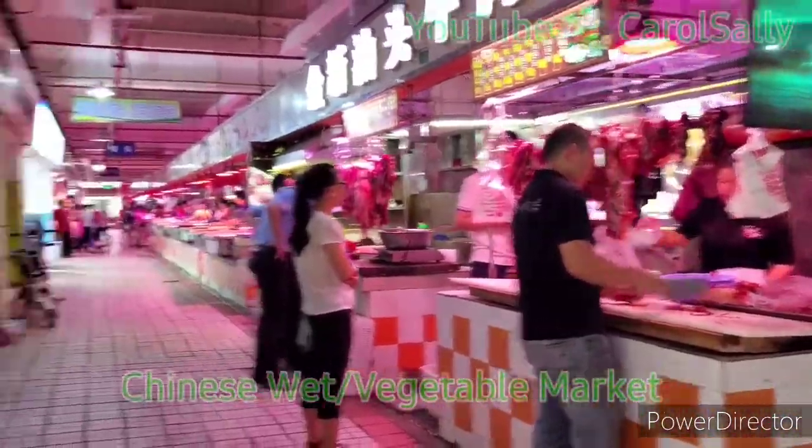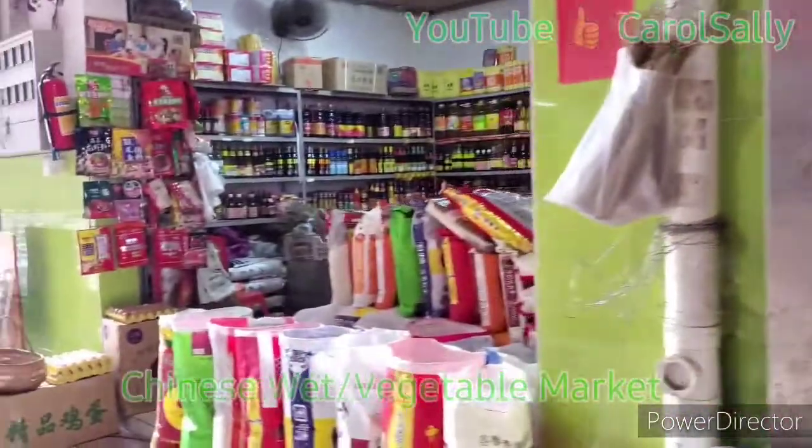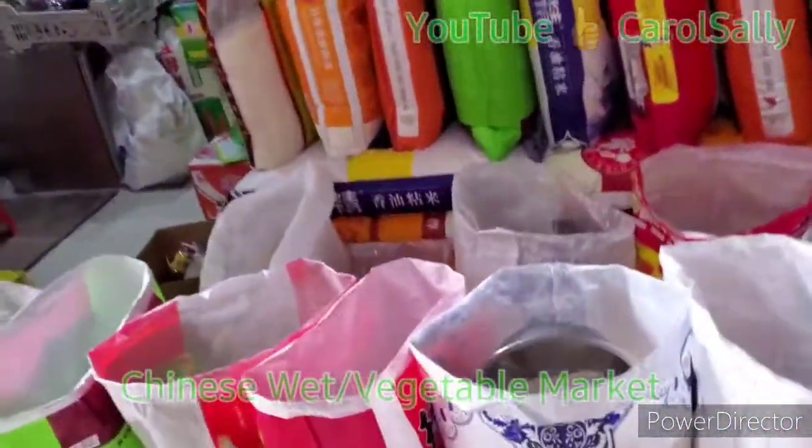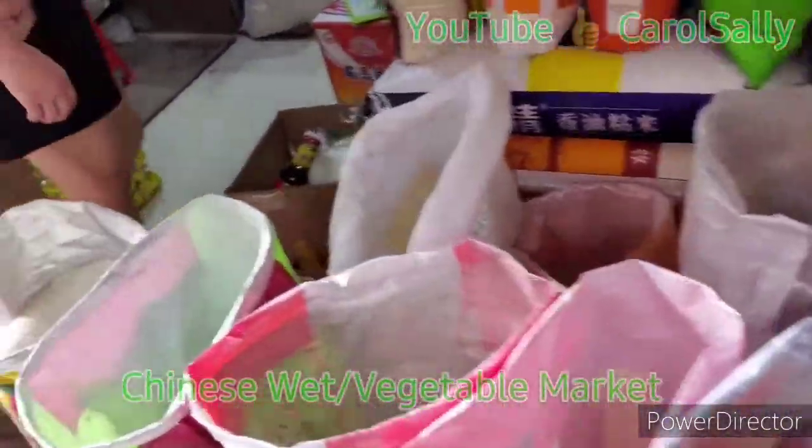Here we got cereals. Yeah, here are cereals — all types of cereals.